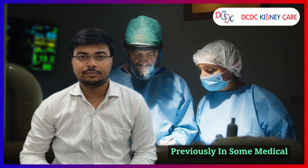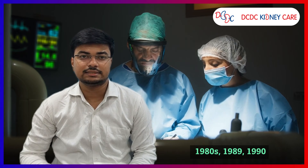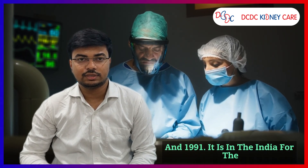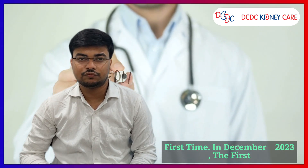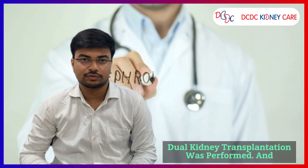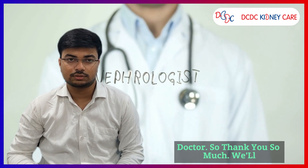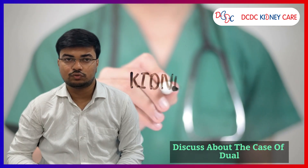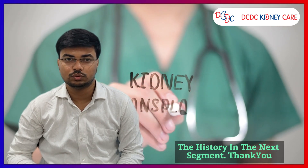Previously, dual kidney transplantation has been performed in some medical universities in the years 1987, 1989, 1990, and 1991. In India, for the first time in December 2023, the first dual kidney transplantation was performed and the patient is doing well. We will discuss the case of dual kidney transplantation from history in the next segment. Thank you.